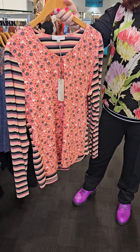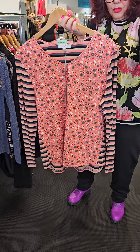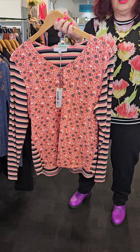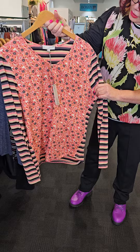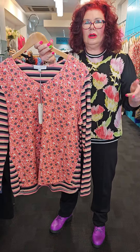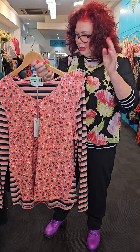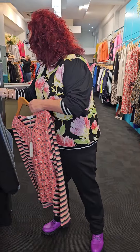Nice ditzy print, but look at what the stripes do — they just bring everything out, bring everything forward and say hello, I'm here. $139.90. I think we've written online that you have to stay with your size in that one as well.